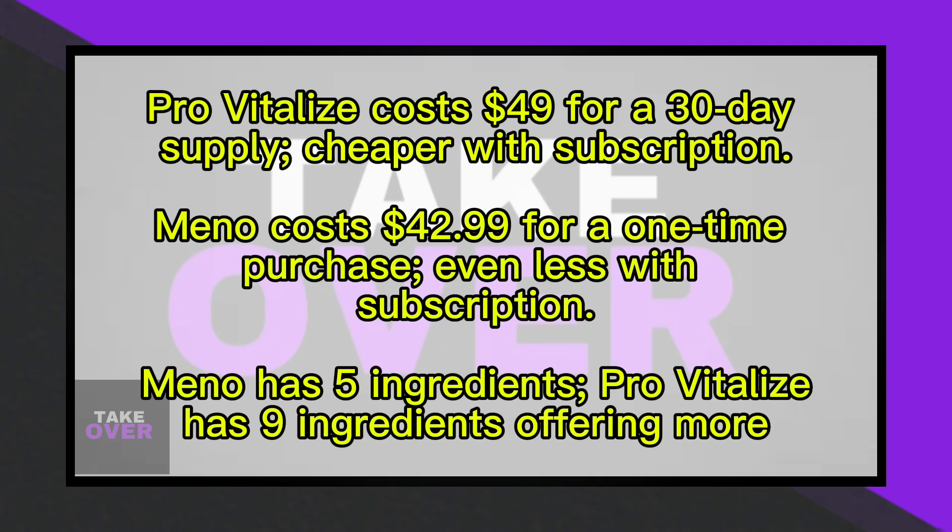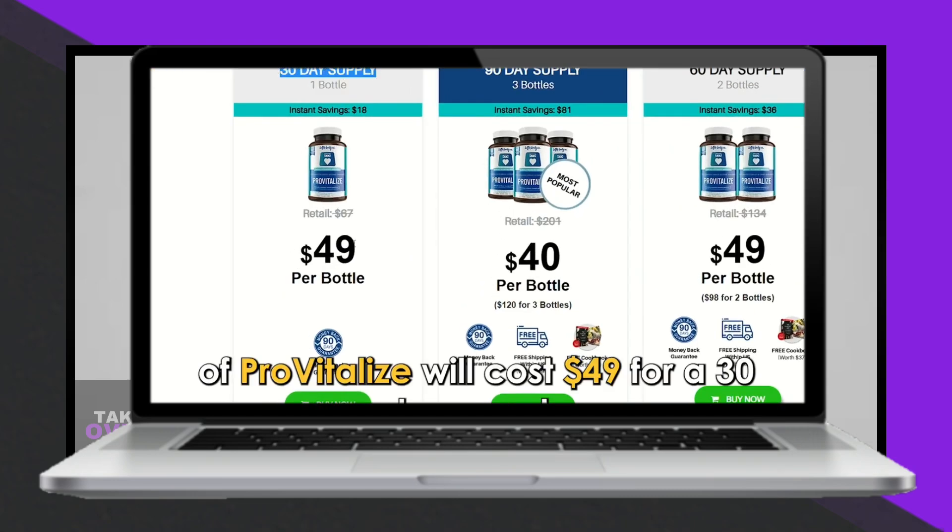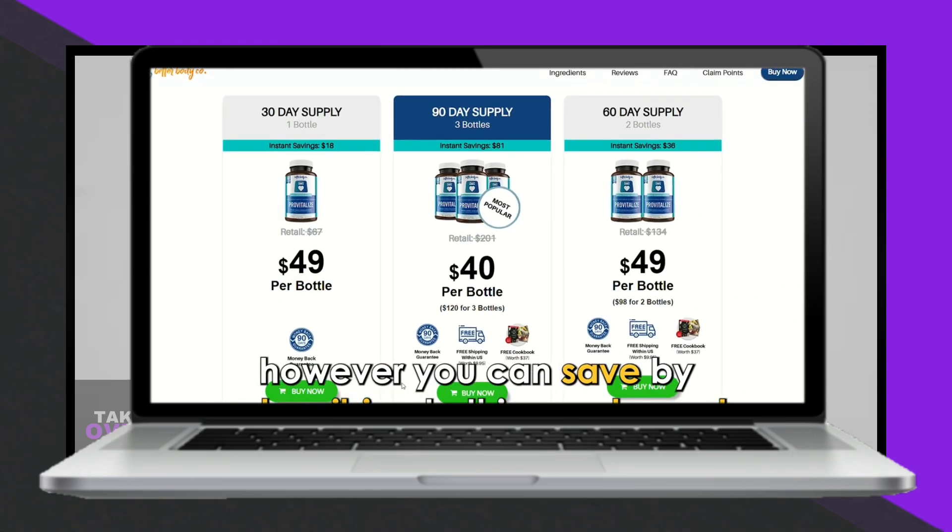On the other hand, Minnow is cheaper, costing $42.99 as a one-time purchase and $34.99 on subscription. Two bottles of Minnow are $75 and three are $108. Thus, Minnow is more budget-friendly.